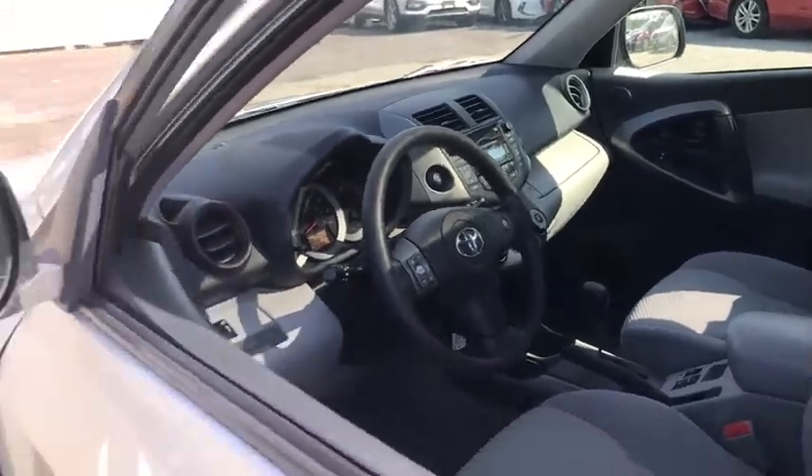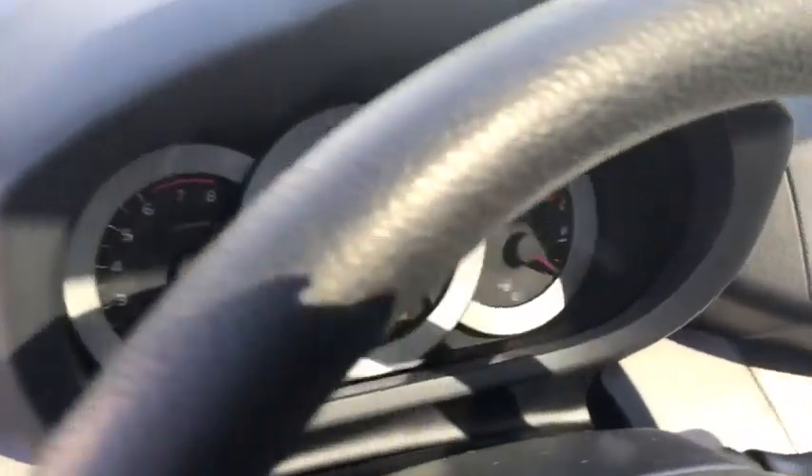This vehicle has less than 105,000 miles. Here are some of this vehicle's great options: traction control,